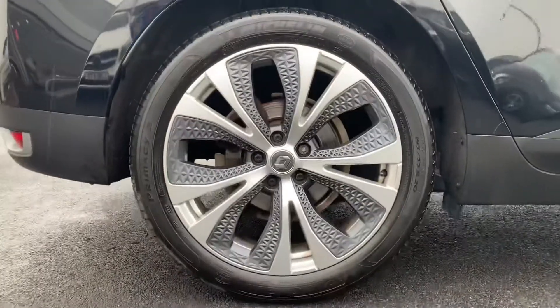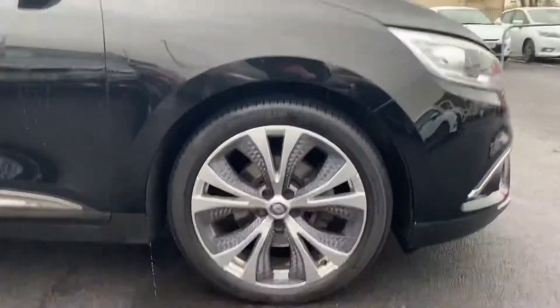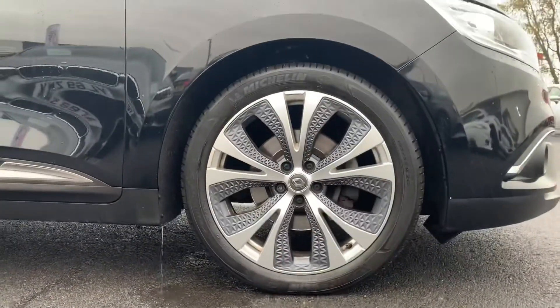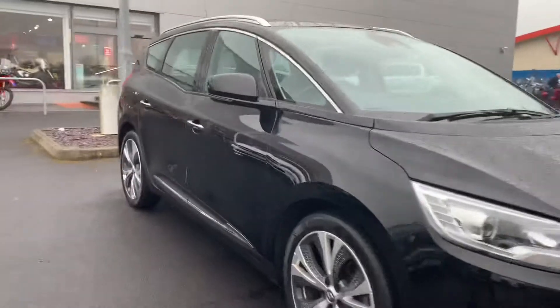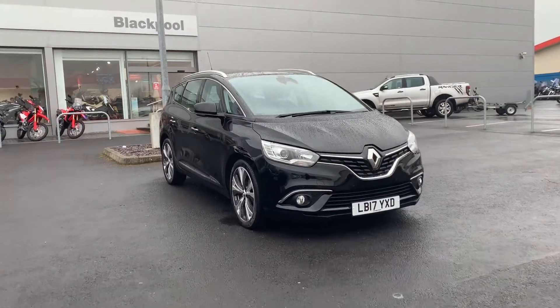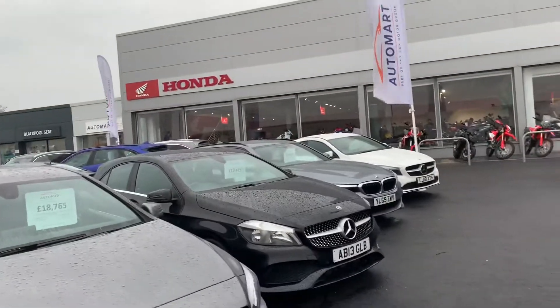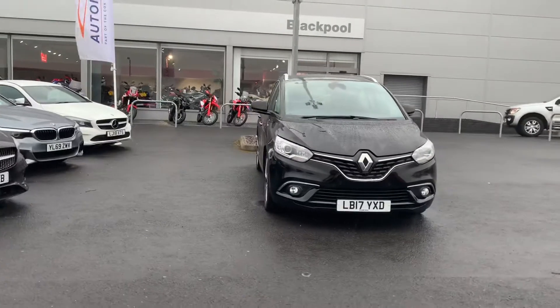Cars for sale here at Blackpool Automart — we're part of the Cox Motor Group, a privately owned family-run group of dealerships. You'll find other Cox Motor Group sites across the North West in areas such as Kendal, Lancaster, Southport, Wigan, and of course Blackpool. Our franchise dealers include Seat, Honda, Mitsubishi, and Volkswagen. The non-franchise side includes the Automart brands: Blackpool Automart, Southport Automart, and Lancaster Automart.